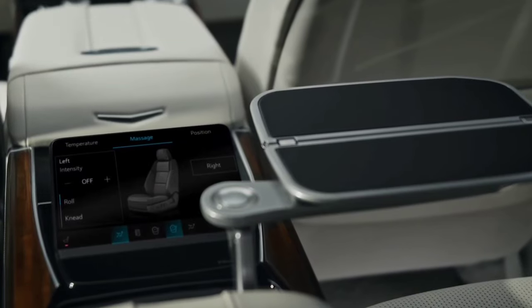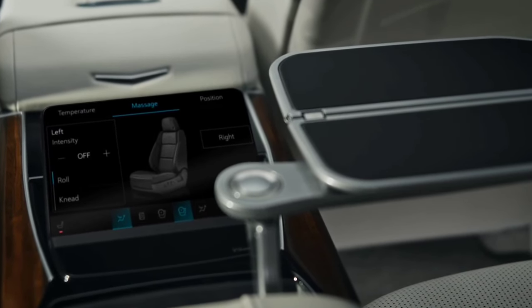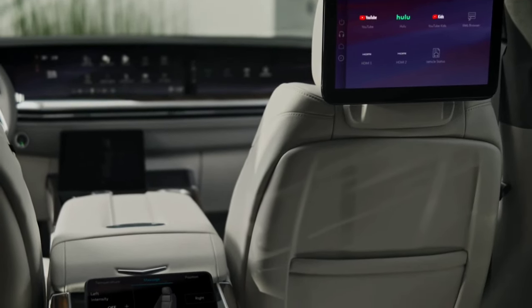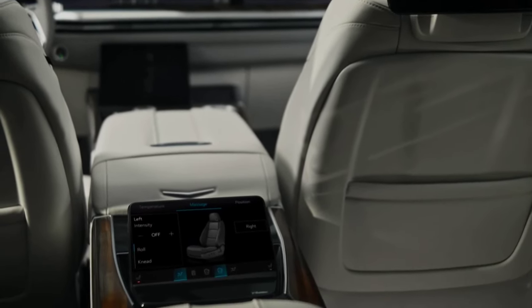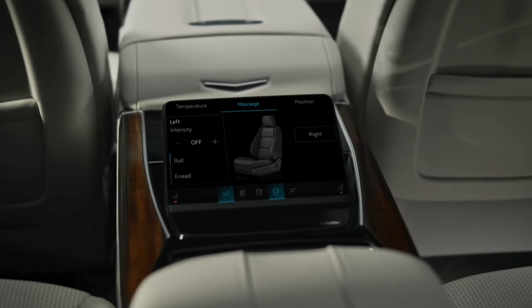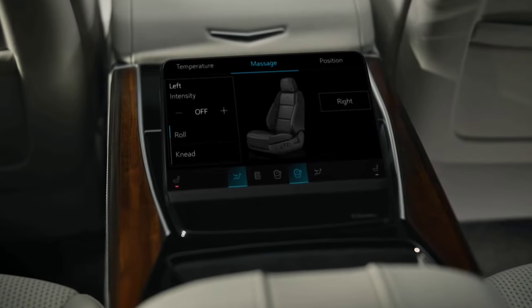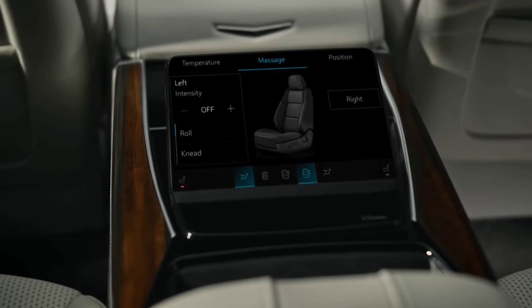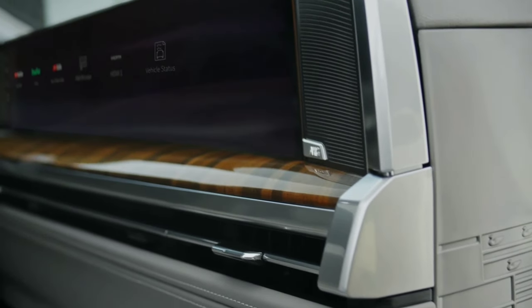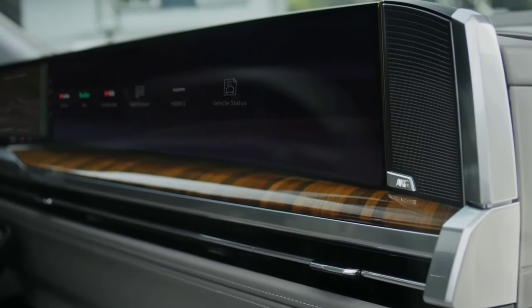The 2025 Escalade has the same 6.2-liter V8 engine as last year, making 420 horsepower and 460 pound-feet of torque, paired to a 10-speed automatic transmission. The bad news for diesel lovers is that the 3.0-liter Duramax engine doesn't carry over. The Escalade V, though, still has its supercharged 6.2-liter V8 making 682 horsepower and 683 pound-feet.